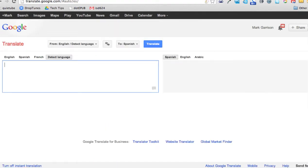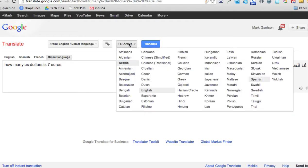You can also do a translation language to language within Google. So using Google Translate, if I say 'how many US dollars are in 7 euros,' I can see it right here in Spanish, or in Arabic, or many other different languages.